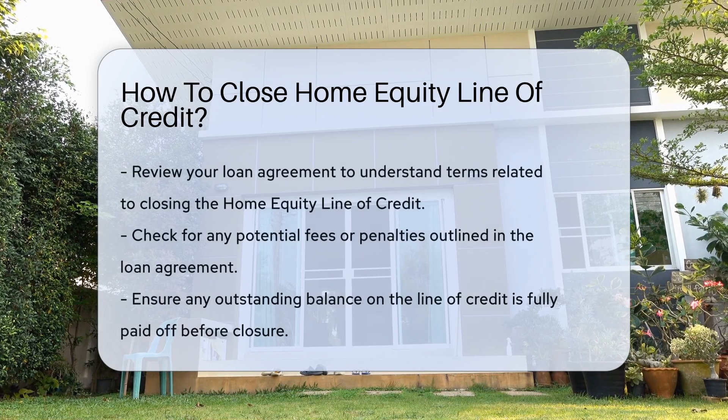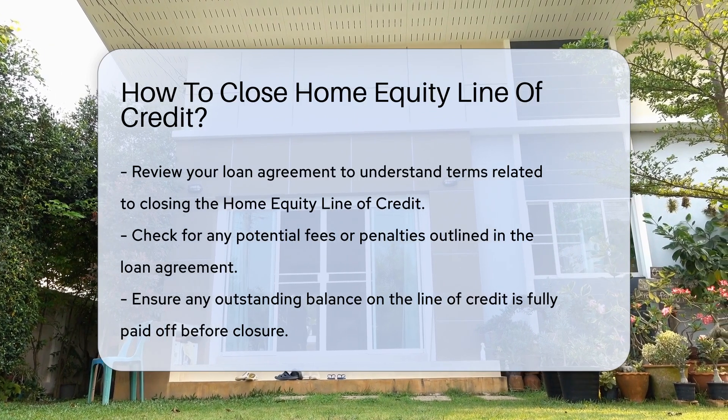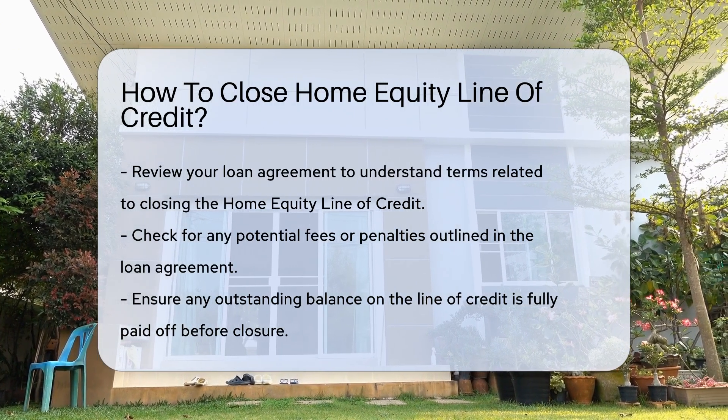Closing a home equity line of credit involves several important steps. First, review your loan agreement to understand the terms related to closing. This document outlines any potential fees or penalties.